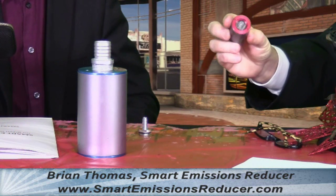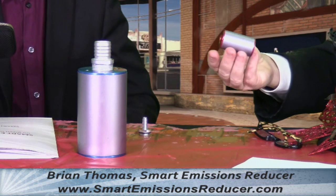Global warming — Obama's going to meetings all over the world, and this is actually the device, right? Yes. We'll get a close-up on it. And you install this on almost any car.